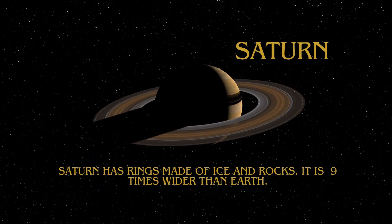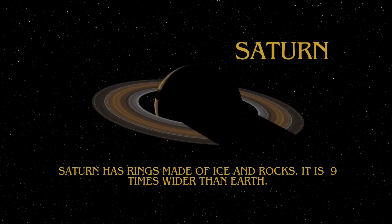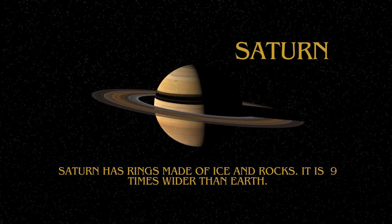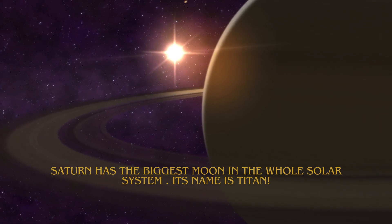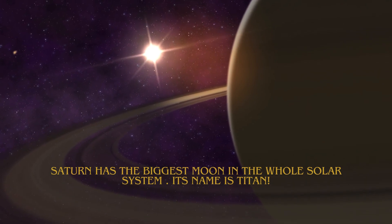Saturn has rings made of ice and rocks. It is nine times wider than Earth. Saturn has the biggest moon in the whole solar system. Its name is Titan.